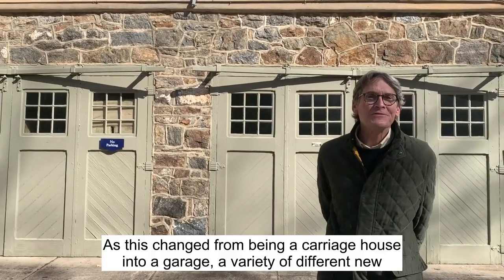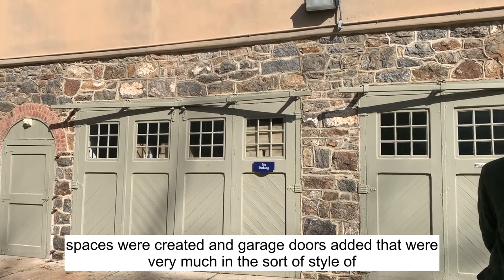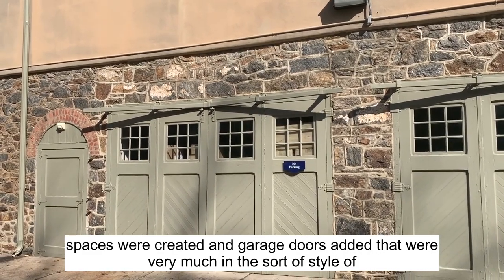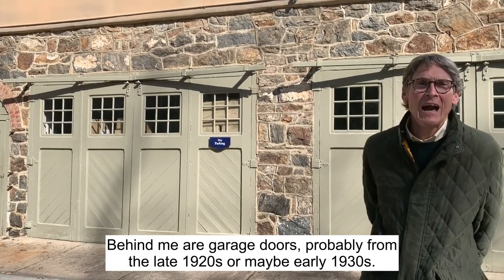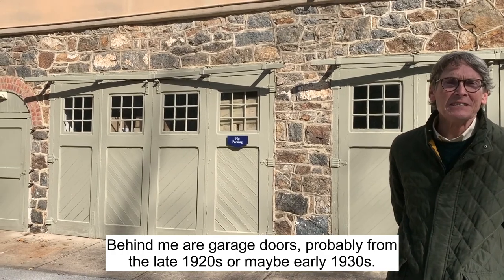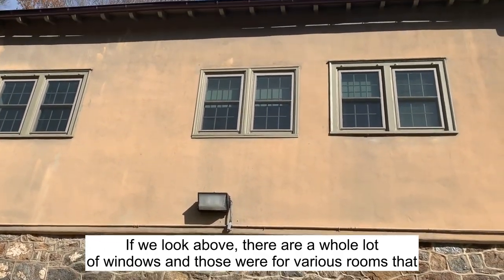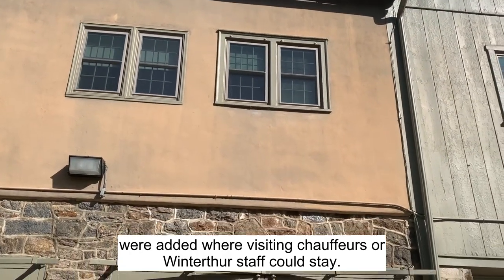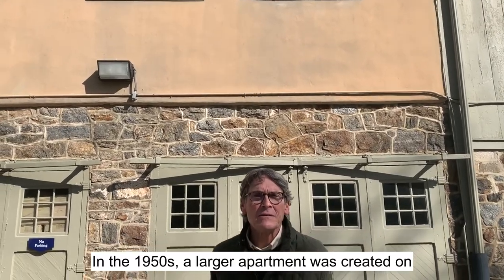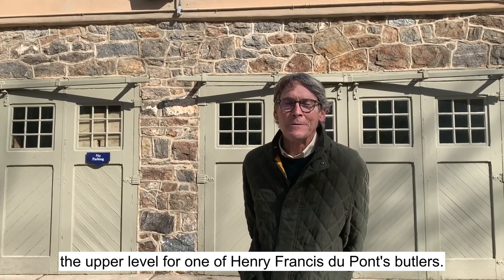As this changed from being a carriage house into garages, a variety of different new spaces were created and garage doors added that were very much in the style of that period and modern in many ways. Behind me are garage doors probably from the late 1920s or maybe early 1930s. If we look above, there are a whole lot of windows, and those were for various rooms where visiting chauffeurs or Winterthur staff could stay. In the 1950s, a larger apartment was created on the upper level for one of Henry Francis Dupont's butlers.